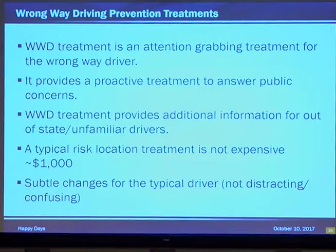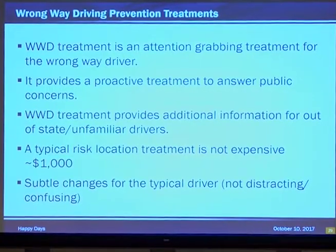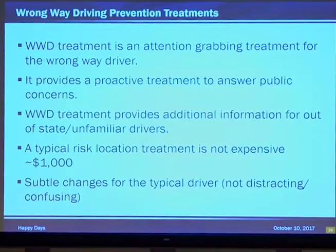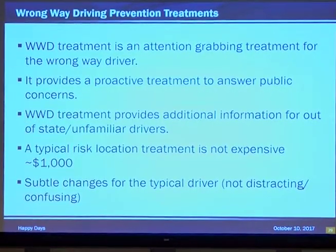Wrong way driving treatment provides additional information for out-of-state or unfamiliar drivers — these people are lost, wandering around, wondering who is this Frontage guy and why are so many streets named after him? A typical risk location is not expensive to install — only about $1,000. This gives you great flexibility: you can install at a location with some maintenance forces, or do a corridor-wide project like we did in the Houston District. Because they're subtle changes for the typical driver, they're not confusing at all — drivers hardly even notice they're there.